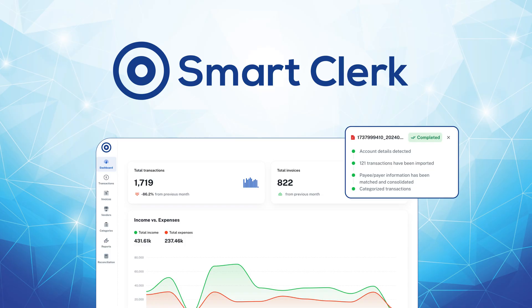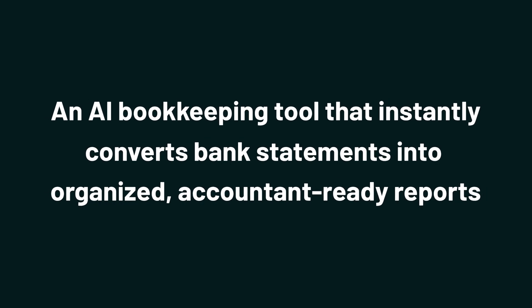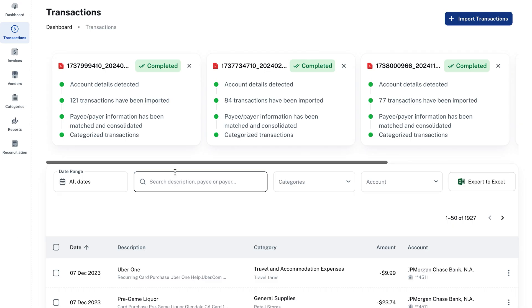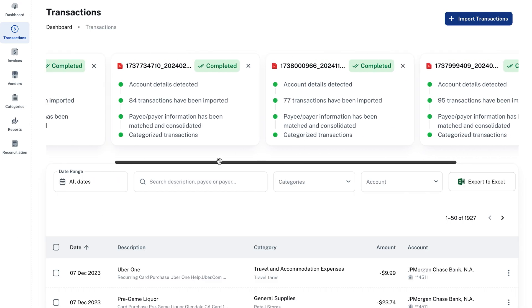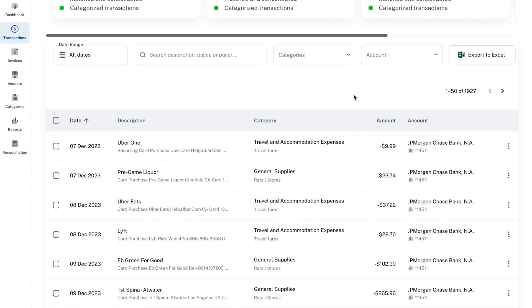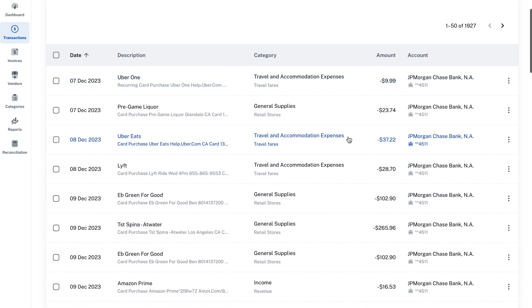Today we're checking out SmartClerk, an AI bookkeeping tool that instantly converts bank statements into organized, accountant-ready reports. Just upload your bank statements in bulk, and within seconds, your transactions are neatly sorted into an easy-to-read financial report. No more spreadsheets, no more stress.